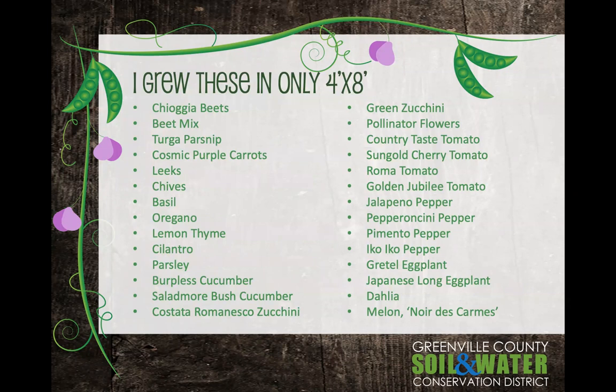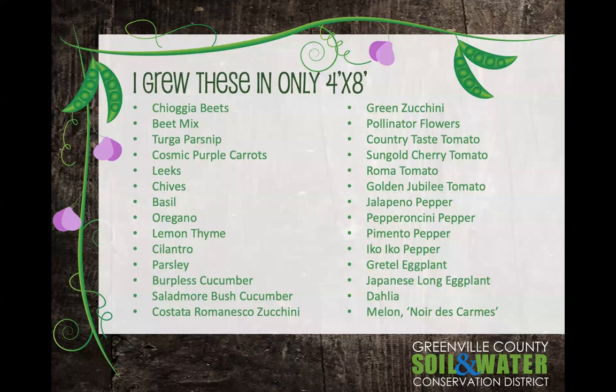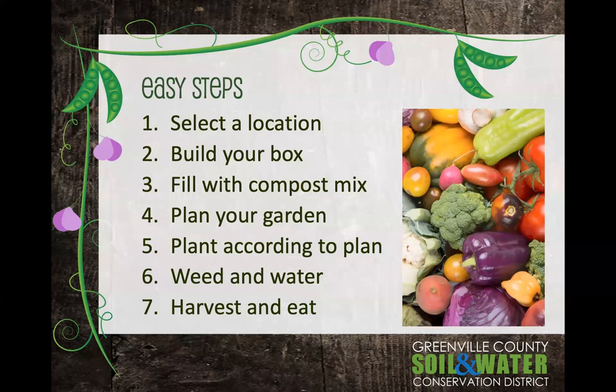In the first year that I gardened with the square foot gardening method, I grew all of these different crops in the summer season — in just two four foot by four foot raised beds. I was able to grow 28 different crops in one season in those little beds. The square foot gardening method was created by Mel Bartholomew, an engineer by trade who took up gardening as a hobby and set out to solve the frustrations most gardeners have with row gardening — replacing it with something more efficient, manageable, and less work.